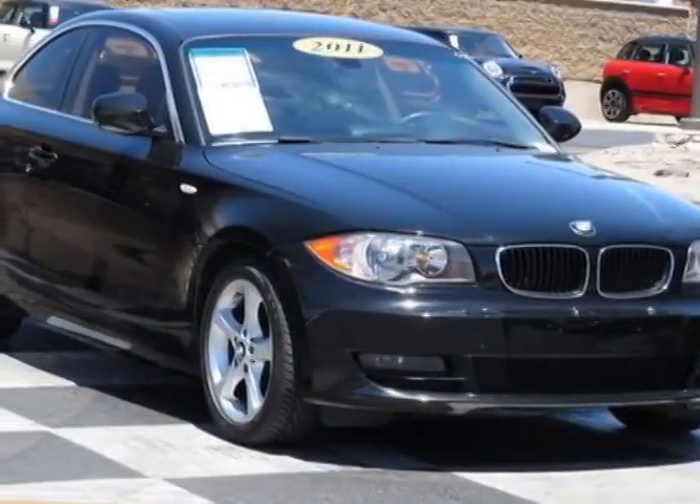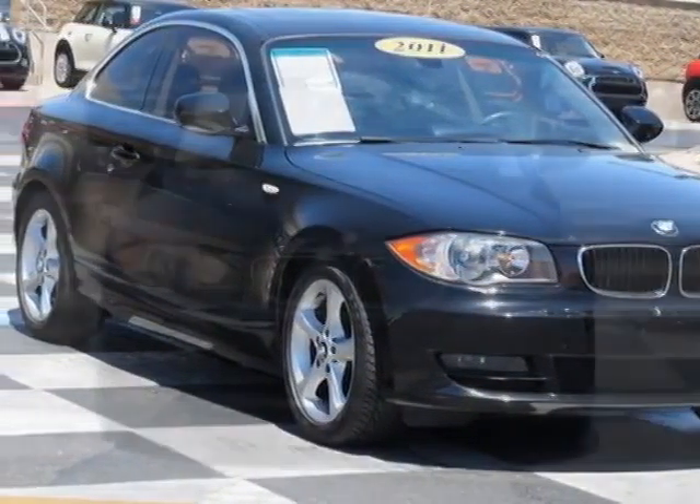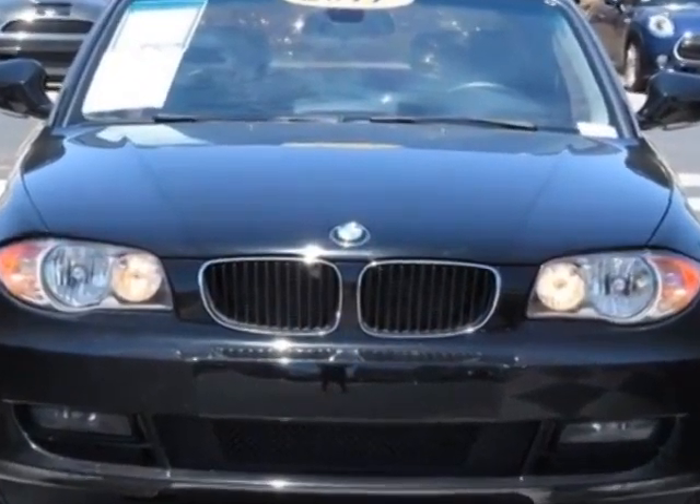Come take a look at this 2011 BMW 1 Series. This 1 Series has just under 47,000 miles.